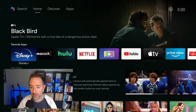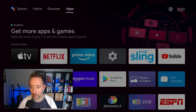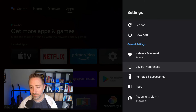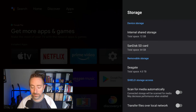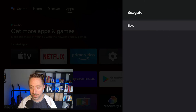From the NVIDIA Shield home screen, arrow up to the very top and then go all the way over to the right to the gear icon, which is the settings section. Click settings, then arrow down to Device Preferences and select that. Next, go down to Storage, then select your USB hard drive. If you have more than one, you might need to repeat this. I'm going to select the C8 hard drive and then click Eject.